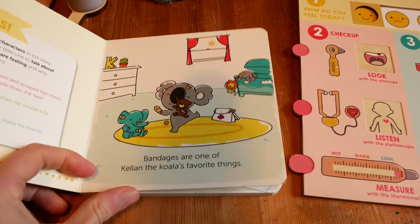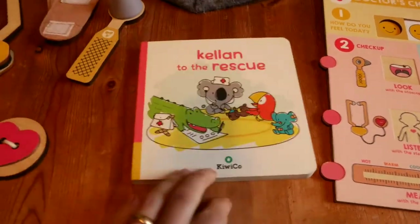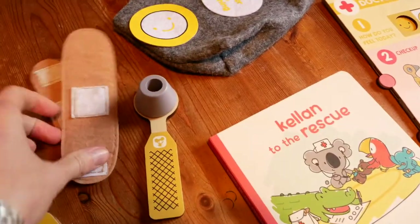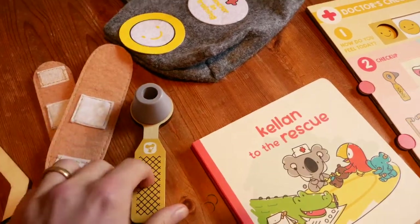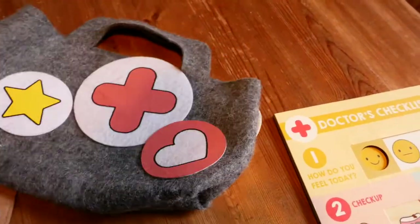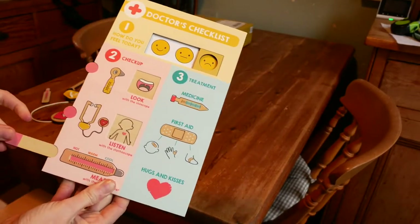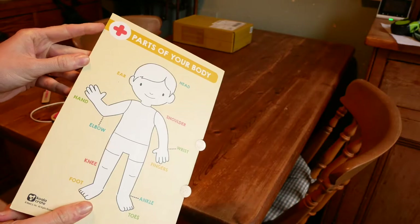The first box that Ben received was a doctor-themed box, and you may have seen this in our video of our 20-hour car journey to Germany. This box came with a book, a little felt bag which Ben decorated with stickers, a little doctor kit with a stethoscope, an otoscope, and a thermometer, little Velcro plasters, and a little doctor's checklist. This has by far been the biggest hit with Ben. He is a huge fan of pretend play, so this has been used to play doctors and vets, and I also think it's great because it lessens the mystery and fear around going to the doctors.